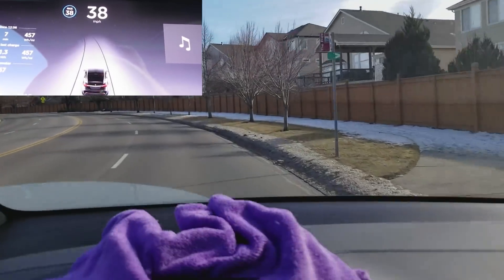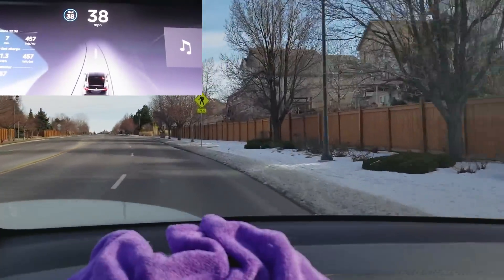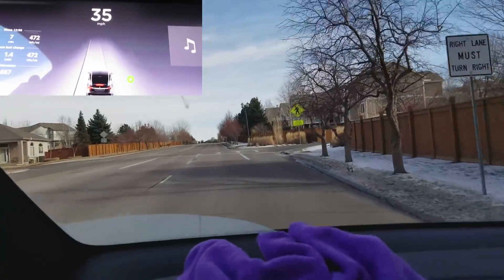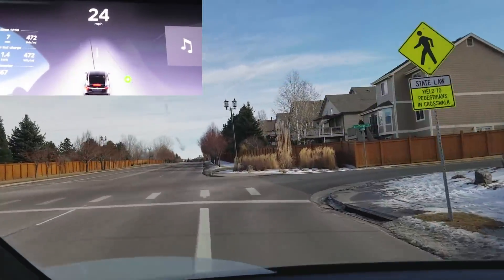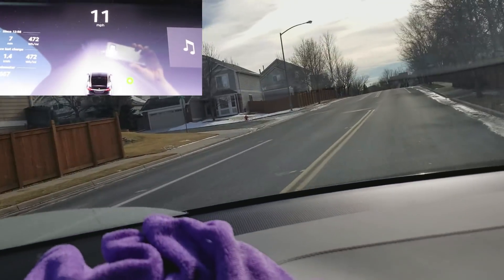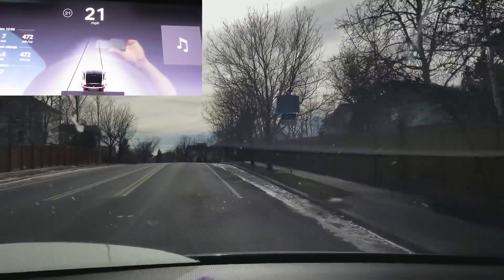I'll just do this part manually since we're about to turn anyway. We'll take our right turn here and finish our loop on this curvy section of road. I don't see any evidence of speed limit sign detection or any of the other features that we've been waiting on, unfortunately.